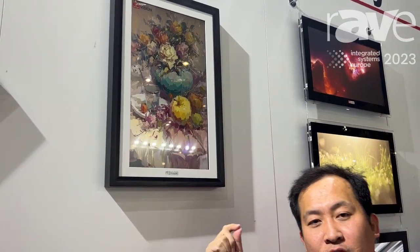It can be different sizes from 21.5-inch, 27-inch, 32-inch, and up to 98-inch. So if you want to know more about our GC Vision painting display, you can go to our website www.gcvision-display.com. Thank you.